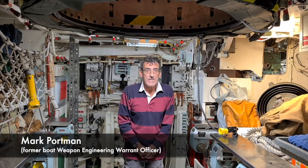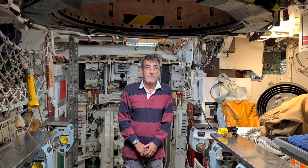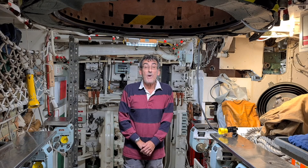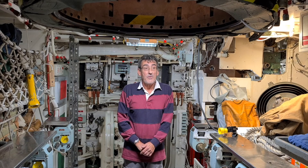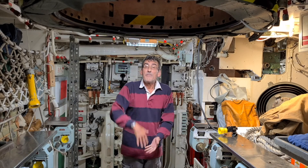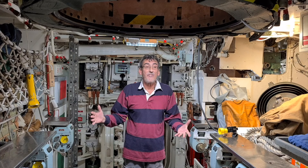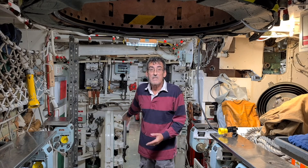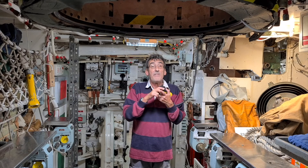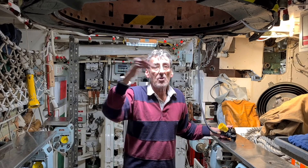We're now in the weapons stowage compartment where obviously all our torpedoes and missiles are stored, but this also doubles up as our escape compartment in an emergency. The scenario if we're on the bottom of the seabed — the safest way is to wait for rescue from a DSRV, but other options are to suit up two people into the tower, flood the tower, open the lid, and they go flying to the surface, then drain it down for the next two. In an extreme situation where this compartment is flooded with the watertight bulkhead door shut, we would all be on emergency air regulating to the depth we're at, then pop the hatch open and go out one at a time.